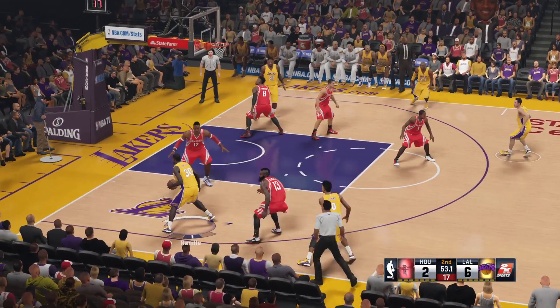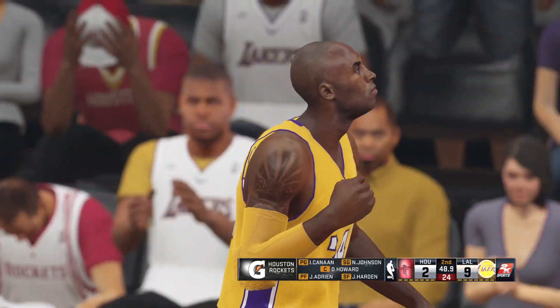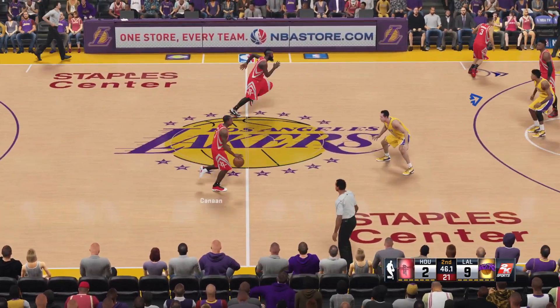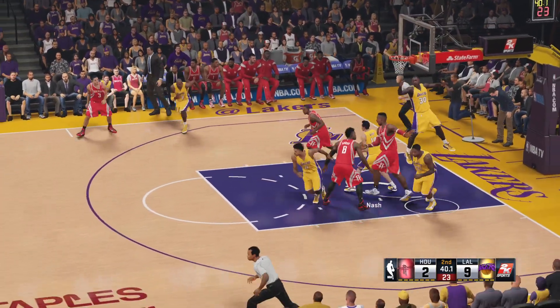This is how the floor looks for the Rockets starting the second. Chef Adrian is up there with help. Then it's Johnson, then it's Harden, and it's Kanan in at the guard position. You know, that's one way he can finish, but not the only way — he's got a lot of tricks up his sleeve. Rebounded by the Lakers.